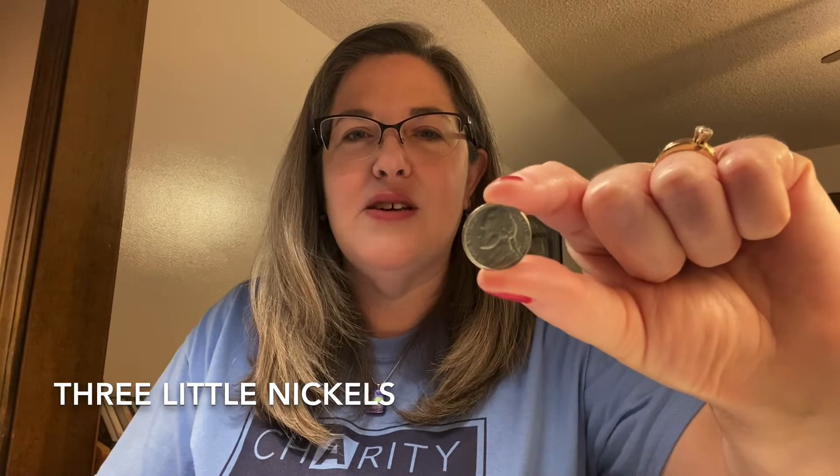So when we're thinking about saving, here's a little poem for you. This little poem is called Three Little Nickels. I'm going to show you some things. Here is a nickel. Do you know what a nickel is? A nickel is a little coin — do you see it right there?